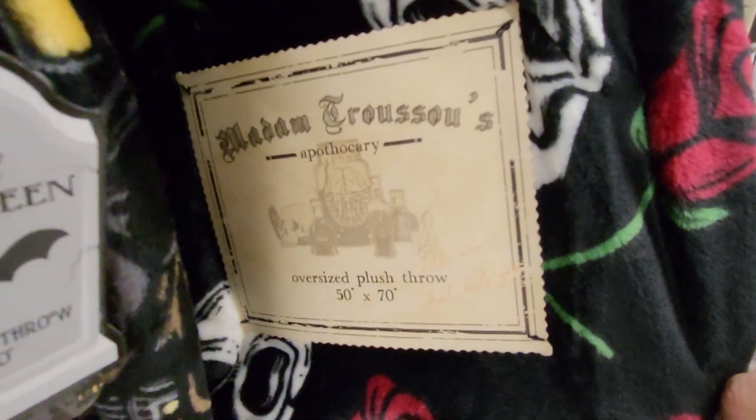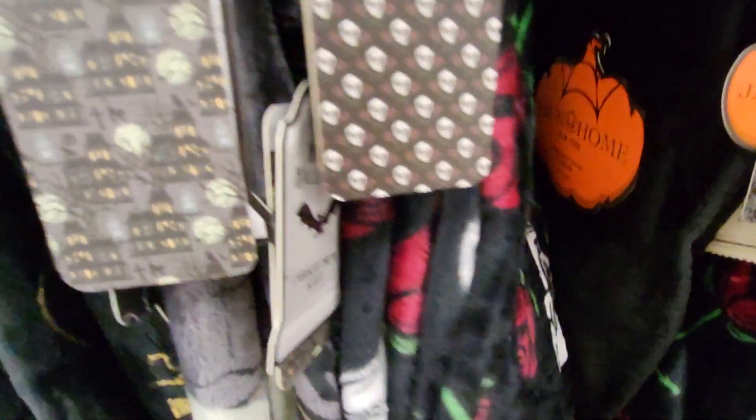They have a Skull with Roses. It says Madame Trousseau's. It's Oversized 50 by 70, and it's $9.99.